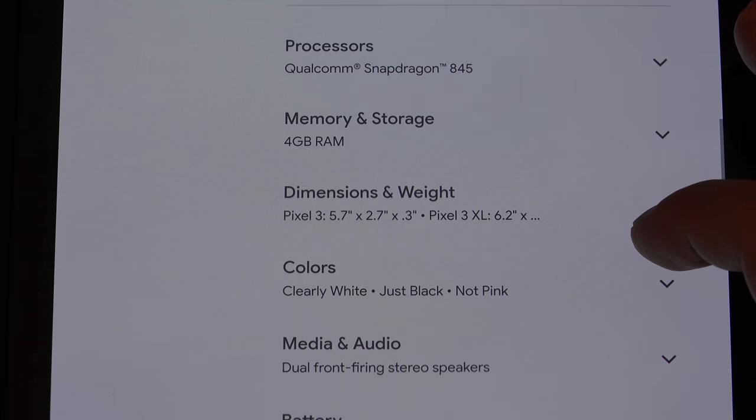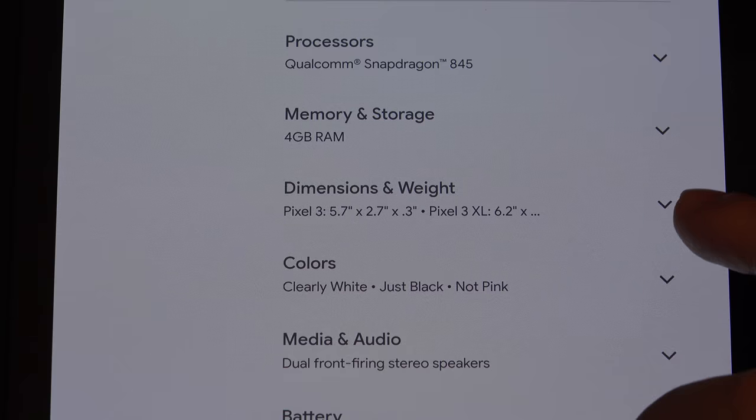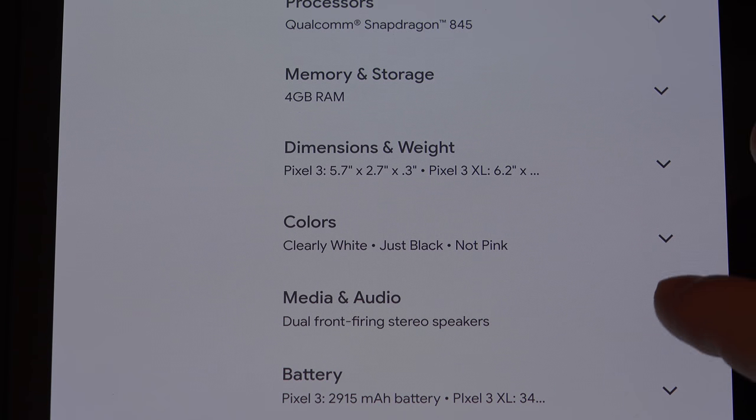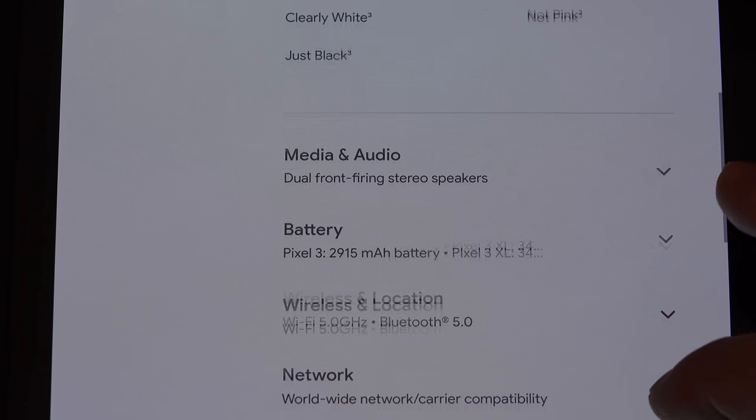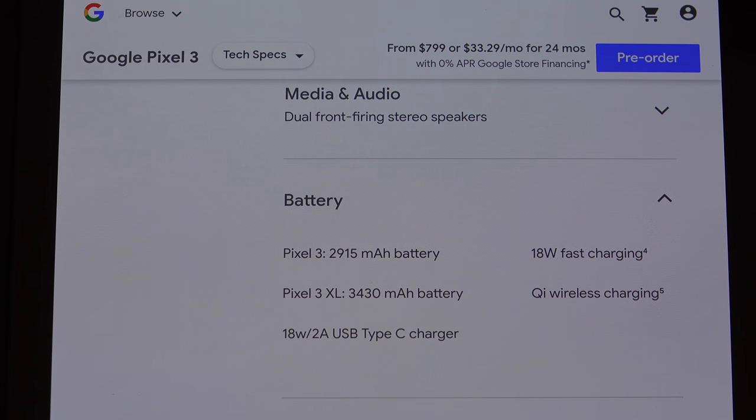This is where things get really ugly. The Snapdragon 845, 4 gigs of RAM — this smells like the Apple event, where it's 3 or 4 depending on whether you're going with the XS or XS Max. We've got a wide variety of colors: clearly white, just black, or not pink. Battery — look at the battery size. With the XL, you're at 3,430mAh, which is basically all last year's tech. A lot of people thought the same thing about the Note 9 when it launched with the Snapdragon 845.